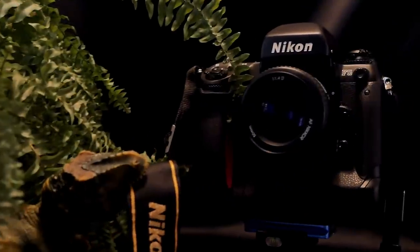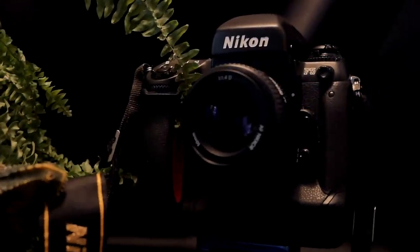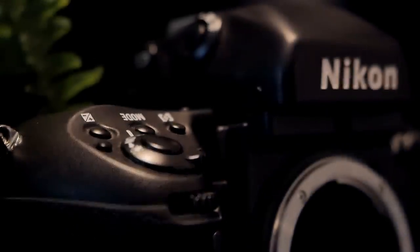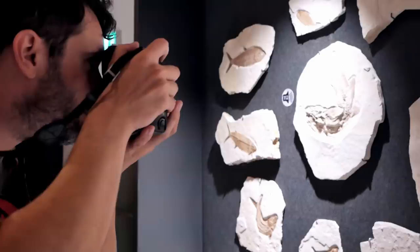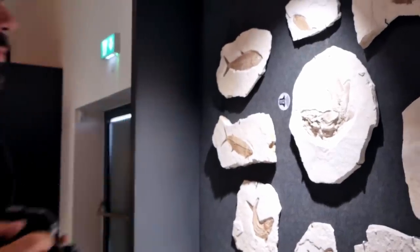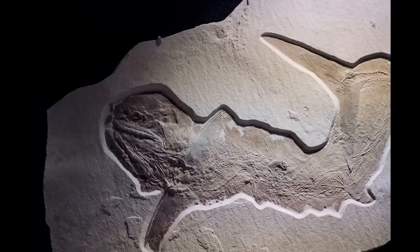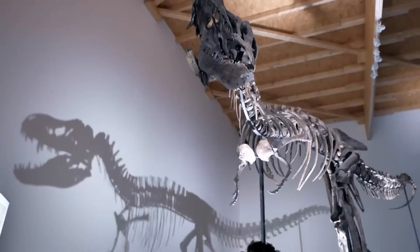The Nikon F5 was mostly directed at professionals and serious amateurs. It is ideal for more demanding professionals shooting sports or photojournalism, but also for scientific, industrial and, as in our case, forensic applications. Due to its advanced 3D color matrix, the F5 is also particularly well suited for shooting landscape and nature.